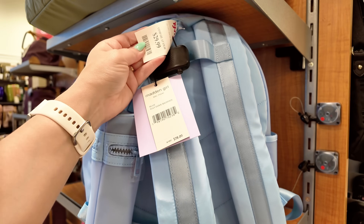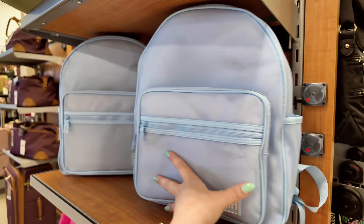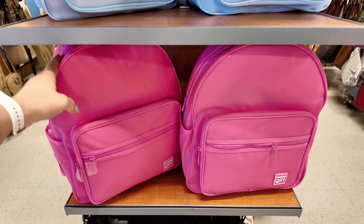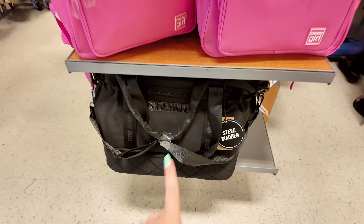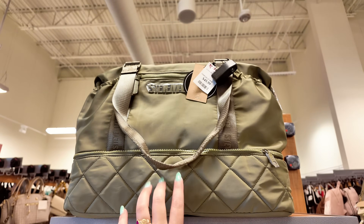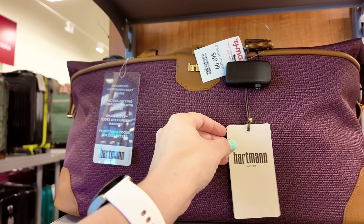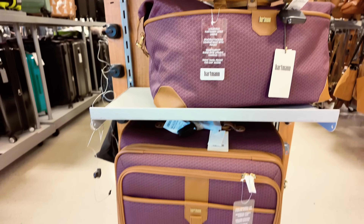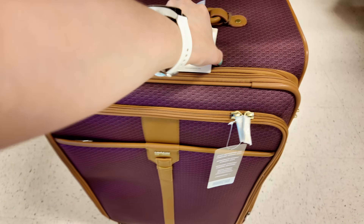They have new Madden Girl book bags — great for back to school at $30, originally $78. They come in pink too. There are weekender bags for $50 in black and green. In the back, Hartmann travel bags for $69.99 and Hartmann luggage for $119 — beautiful color, great for traveling.